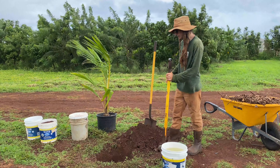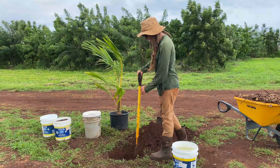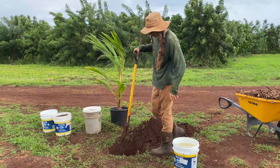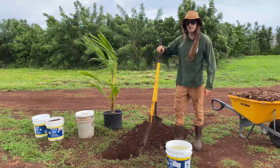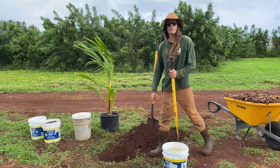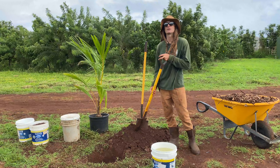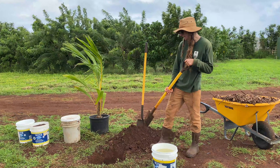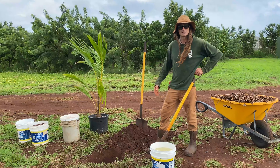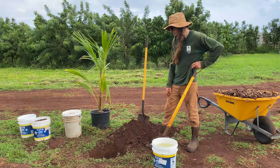With a shovel you can start in the middle, get down to the depth you want, and then chip away at the sides — that's one of the easier ways to do it. Once your hole is dug, you're going to leave some of the backfill. Backfill is the soil that comes out of the hole you dig, and we're going to be amending that soil today to help feed the tree.